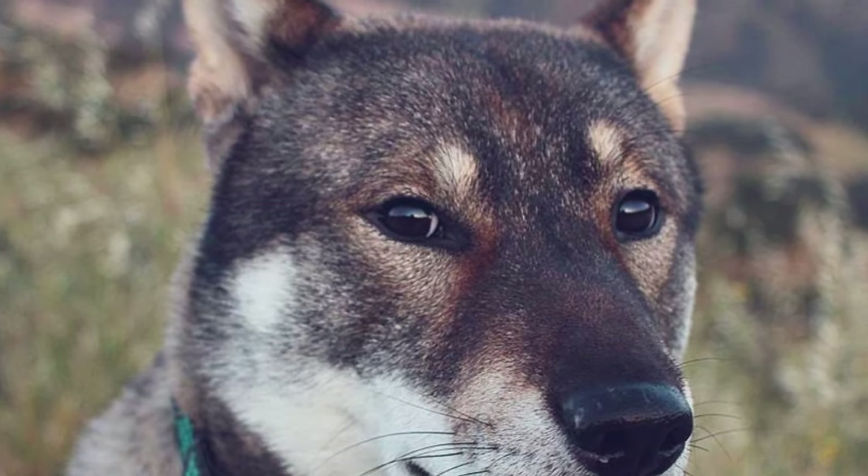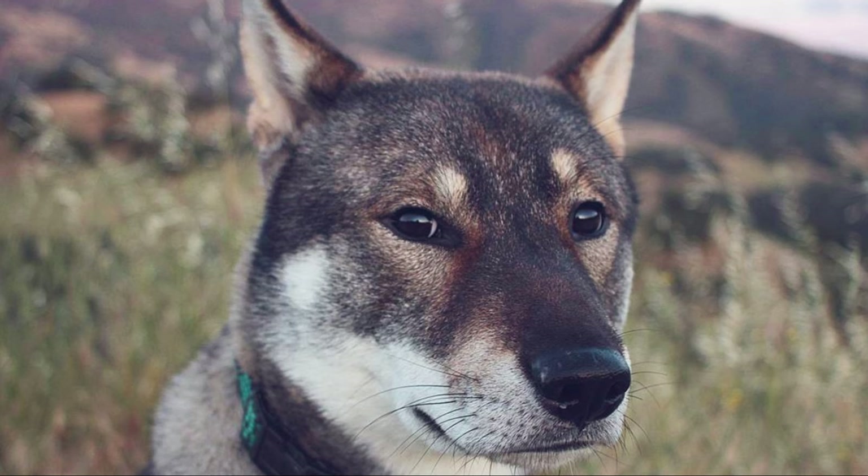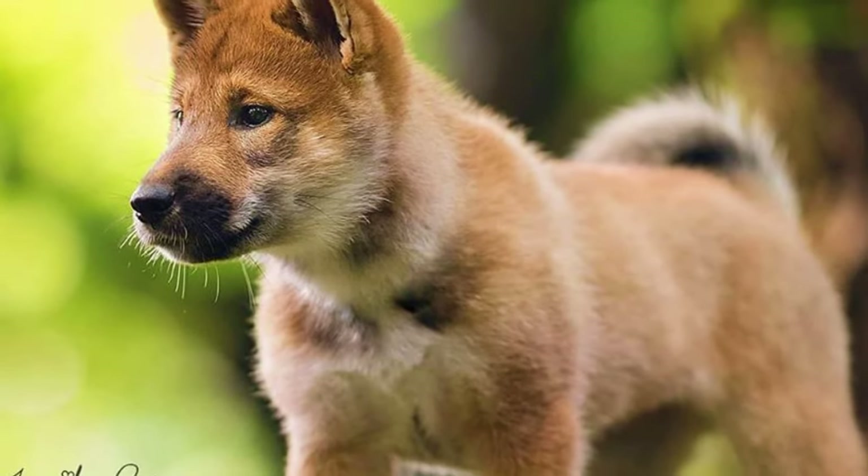This is a medium sized, well balanced and muscular dog breed. The Shikoku totally looks like a typical Spitz with the pricked ears, curled tail and wolf-like appearance.